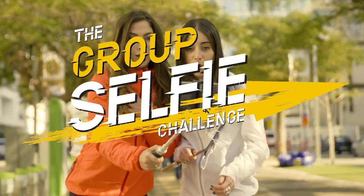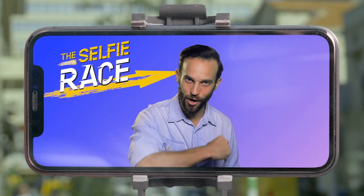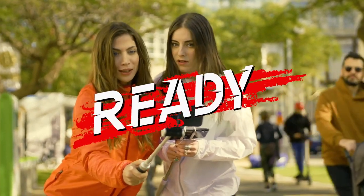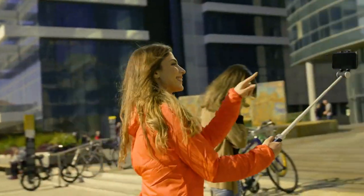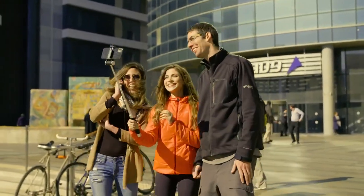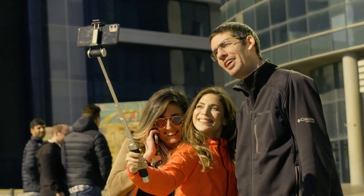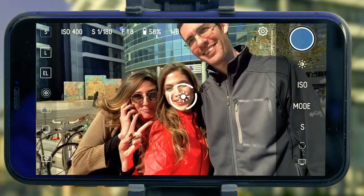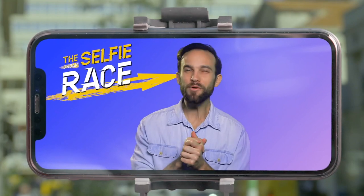Are you ready for the next challenge? Find two strangers and get them together for a group shot. Ready, set, selfie! Chloe gets her group together, and Zoe grabs her own group. Chloe can't seem to adjust her zoom, while Zoe zooms out without touching her phone. Nice try, Chloe — let's see what they've got.